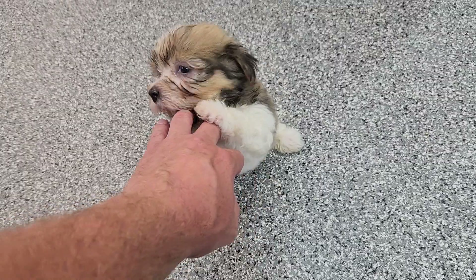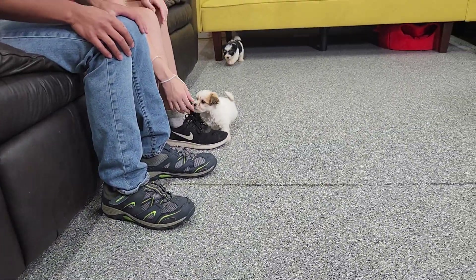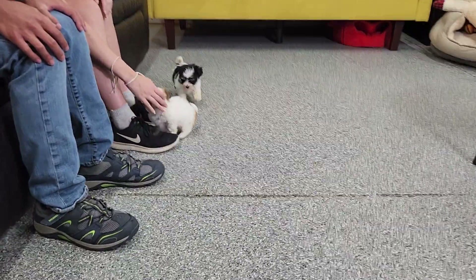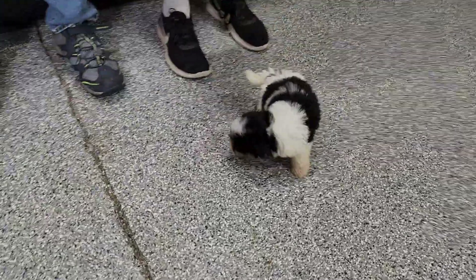We've been raising Havanese for 16 years now, so we're pretty familiar with the breed and can help you out along your journey. Come meet them and send us any questions you have. This video is on YouTube — we'd love to have you as a subscriber.